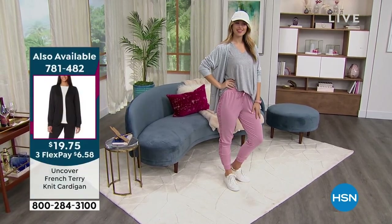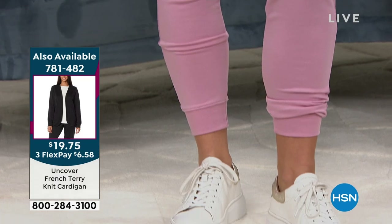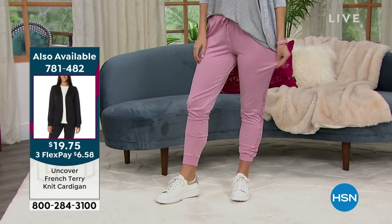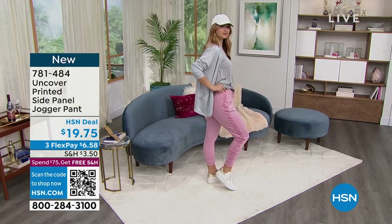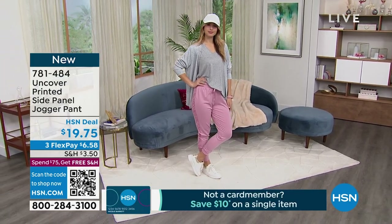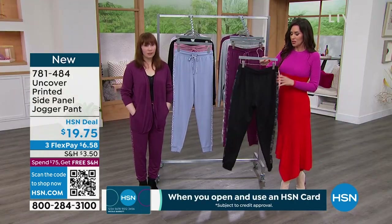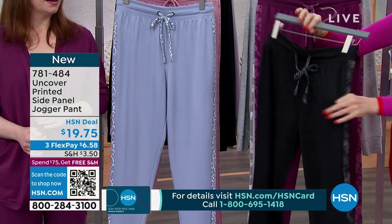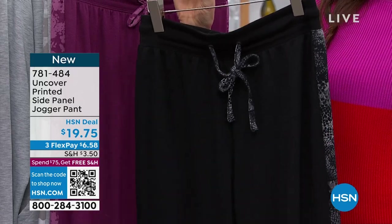If you're new to HSN and you're not familiar with our HSN deal prices, if you go anyplace else and see a $19.75 jogger, jog away — because it's not going to fit right, it's going to be scratchy and stiff. But HSN is in millions of homes, so we're able to partner with companies like Uncover to bring you incredible deals every day. When you see an HSN deal price like that, it's only here and it's only the quality you get — it's going to kind of blow your mind.